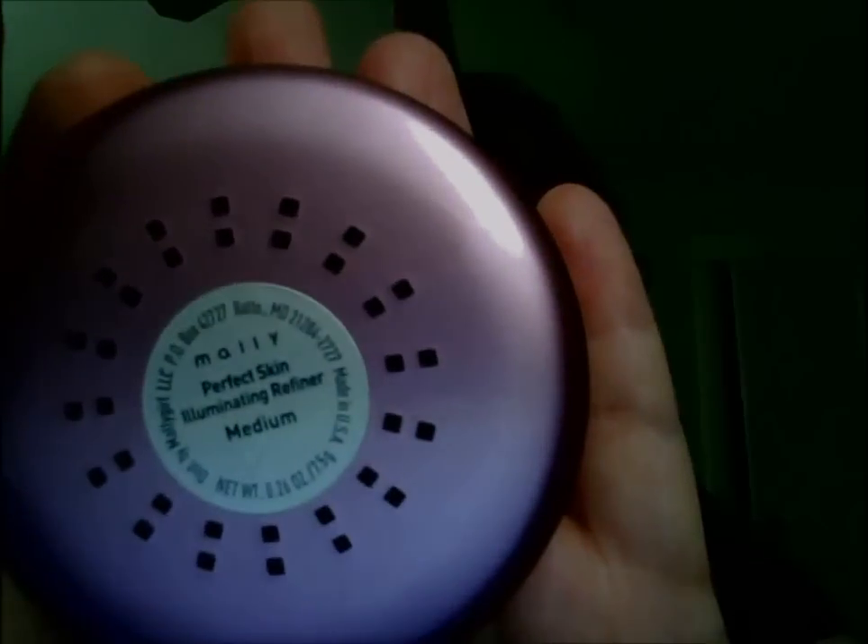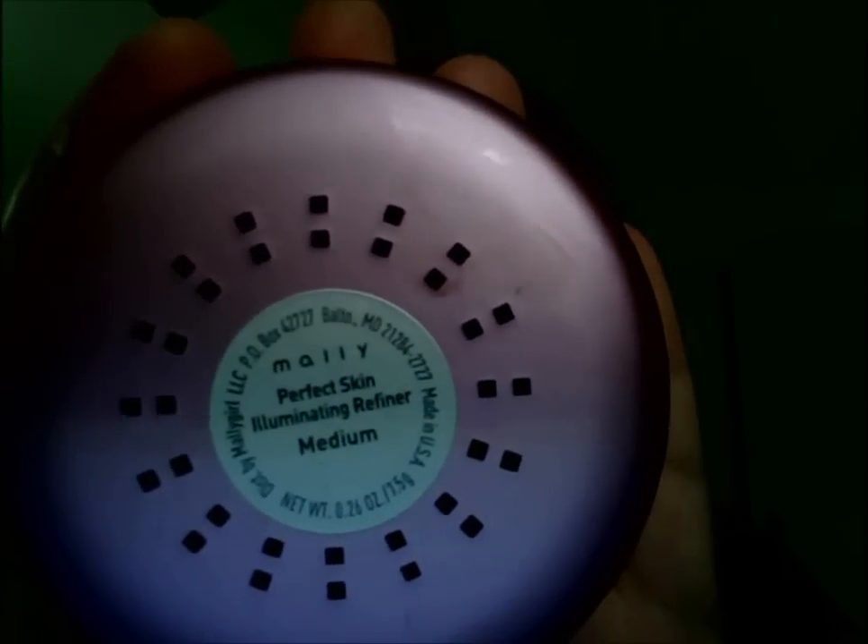The product is called the Mally Perfect Skin Illuminating Refiner — man, that's a hard word for me to say for some reason — and I have mine in medium.